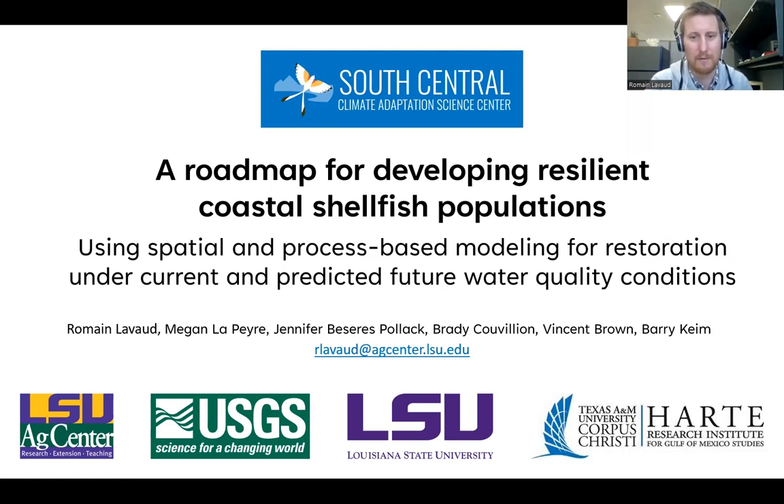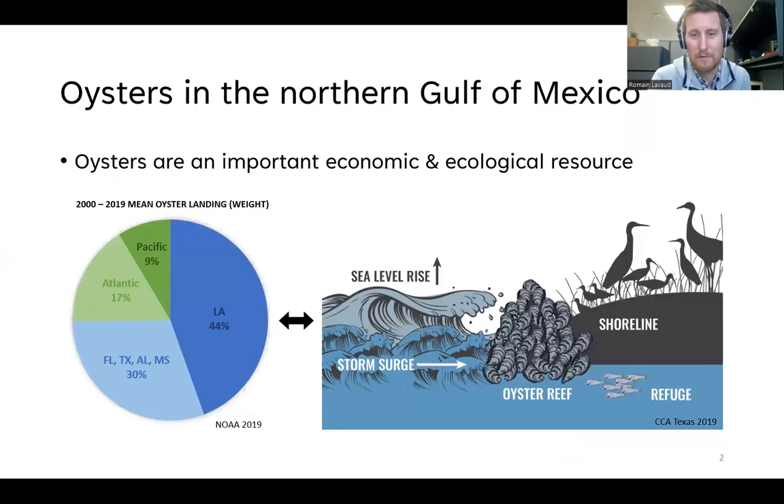If you're not familiar with oysters, two things to know: this species is really important for the northern Gulf of Mexico, and especially Louisiana, because it's a very important economic species — Louisiana landings represent 44% of the nation's landings in terms of weight. It's also ecologically important, providing services to protect shorelines, dampen the effect of sea level rise and storm surge, and provide refuge to a variety of critters inhabiting these estuaries where oyster reefs grow.